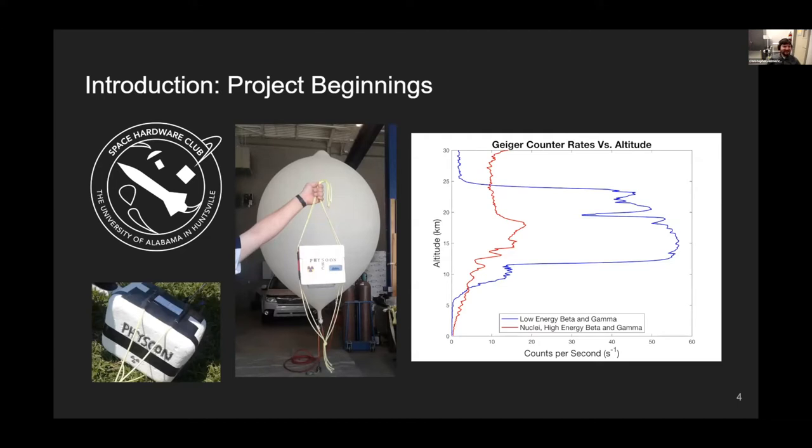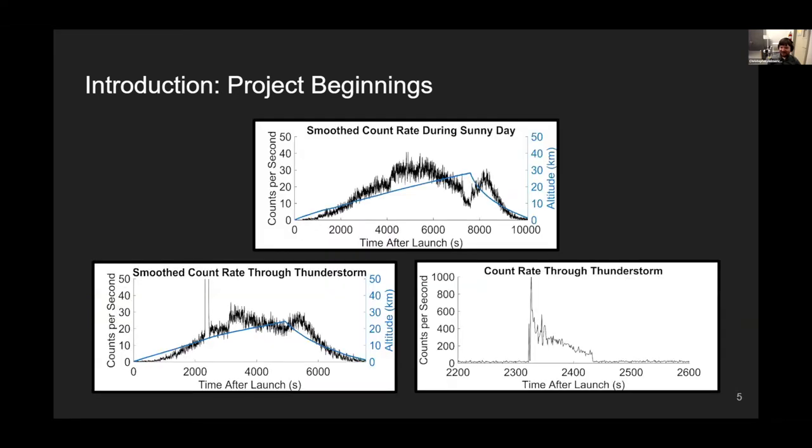When talking about radiation in the atmosphere, probably the first thing you think of is a Geiger counter — a very simple tool that just measures if a particle has hit the sensor; it's sort of a yes/no deal. Back in 2016, the Space Hardware Club including me built a Geiger counter payload called Fizun. We launched it in a whole bunch of different environments — during the day, at night, during thunderstorms, and during the 2017 solar eclipse. When we flew it through thunderstorms, we got very high count rates inside the storm itself.